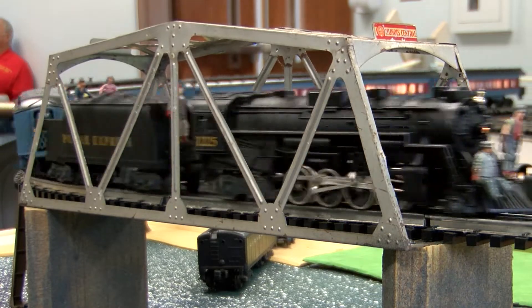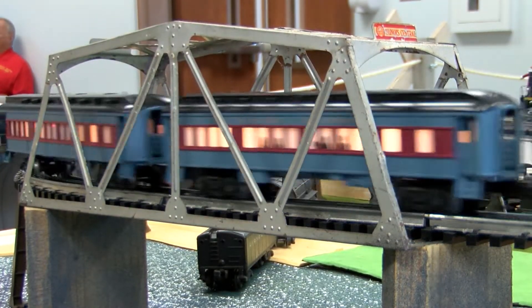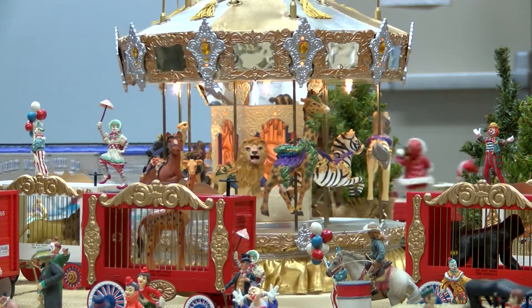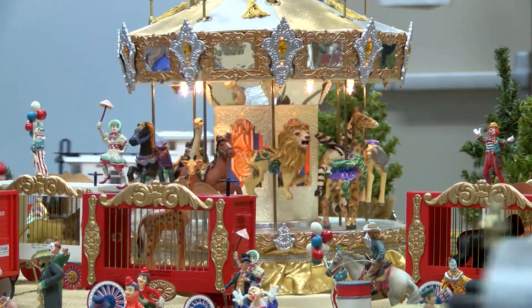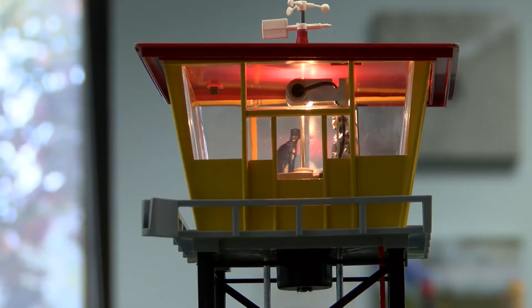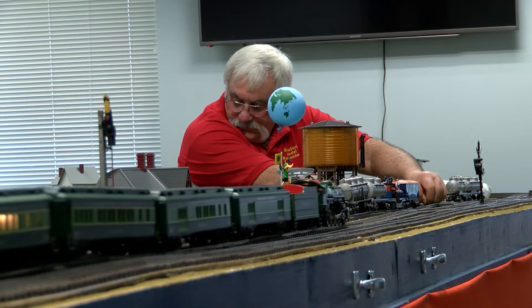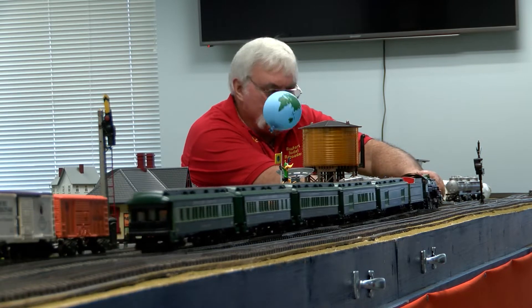We try to model it after real life railroading. But for me personally, I'm in the fantasy end of it. I like to just put what I like — make this work, make that work. I'm not worried about making perfect trees and mountains and stuff. I just want to be in a little fantasy world.